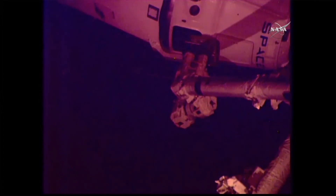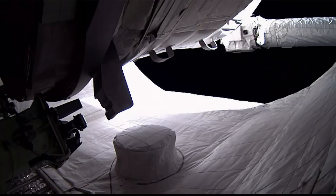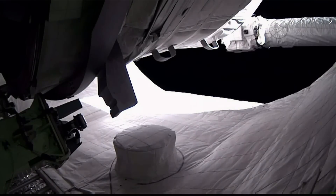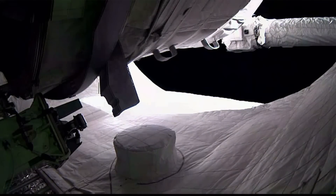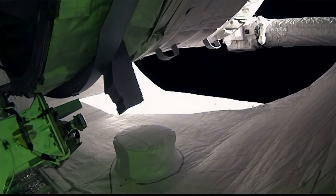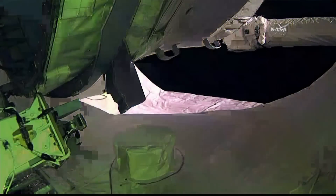They're adding some extra space on board the International Space Station, installing an expandable module to give everyone a bit more room. A NASA team using a robot today to help unpack the new module. It will be inflated next month and then tested for two years to see if the fabric can hold up. We are joined now by Bob McDonald, host of CBC's Quirks and Quarks.